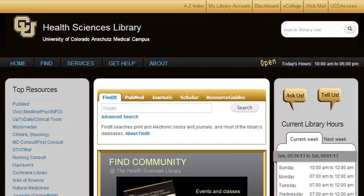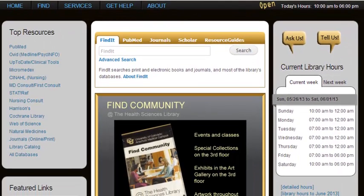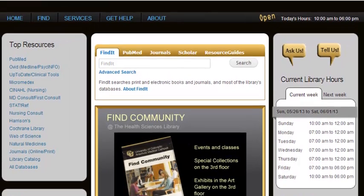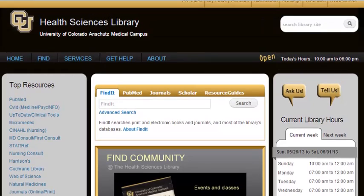Here we are on the Health Sciences Library webpage as it currently is. One of the first things I wanted to show was the library hours. Up here they have today's hours, whether it's open or not, which is a good feature. They also have this large chunk right here which shows the hours every single day of the week, and next week, with detailed hours linking to another page. I didn't think this huge block, which stays on every page, is necessary.